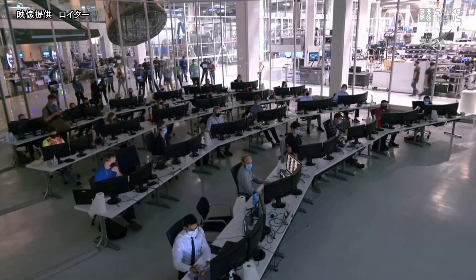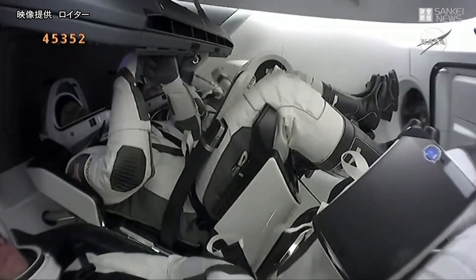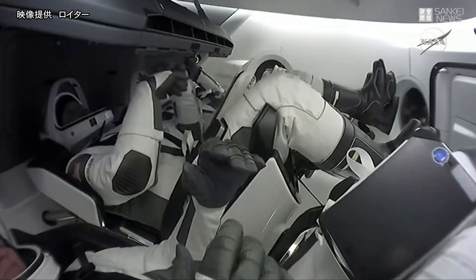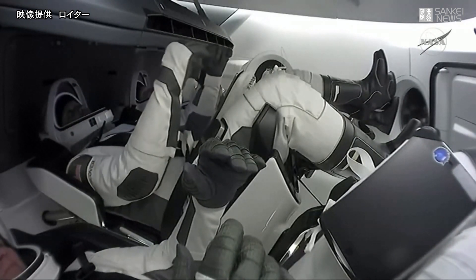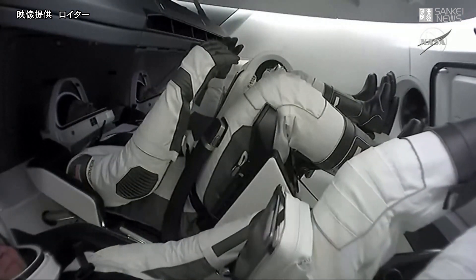SpaceX, this is Resilience — excellent job, right down the center. SpaceX and NASA, congratulations. This is a new era of operational flights to the International Space Station from the Florida coast. And ISS, Sergey, Soichi, and Kate — we'll see you real soon.